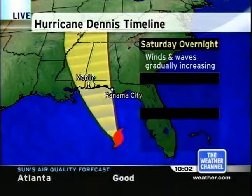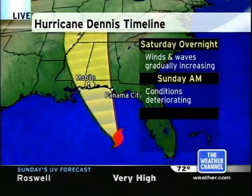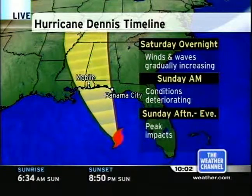As we move to the morning hours, conditions will rapidly deteriorate, and we're expecting landfall sometime during the day into the evening hours on Sunday, depending upon the speed — and that's where we'll see the peak impacts. The projected path of Hurricane Dennis tracks right over Pensacola Beach, Florida. That area in the Florida panhandle is weary of storms after last year's hurricane season, and everyone there is watching the storm.